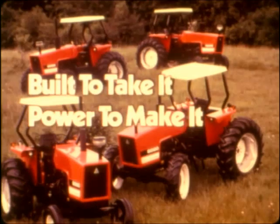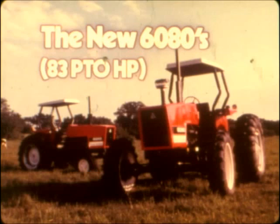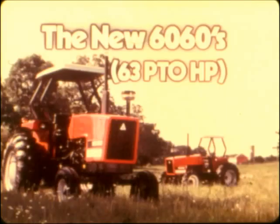Built to take it, with the power to make it. Meet the new powerhouses from Allis-Chalmers, with total crop versatility essential for a profitable operation. The new 6080s in two-wheel drive and four-wheel drive models with 83 PTO horsepower, and the new 6060s in two-wheel and four-wheel drive models with 63 PTO horsepower — better designed for low maintenance and fuel efficiency.